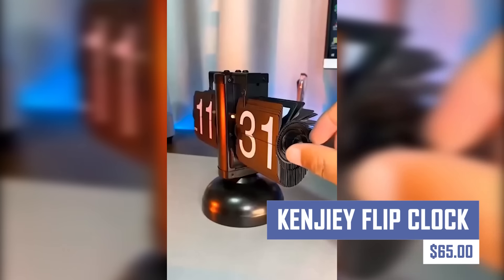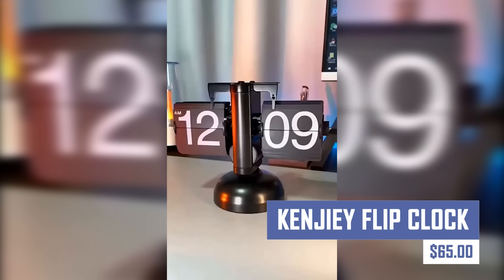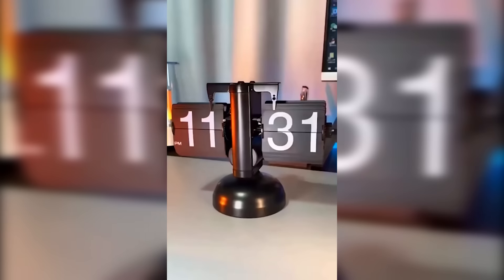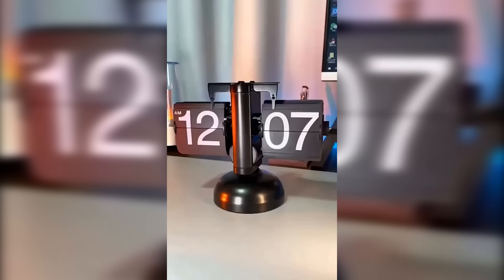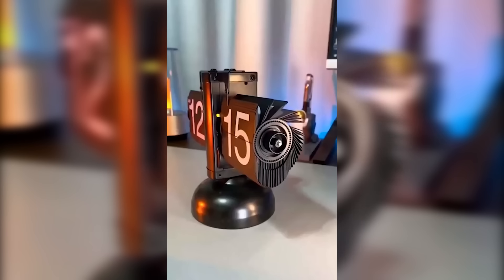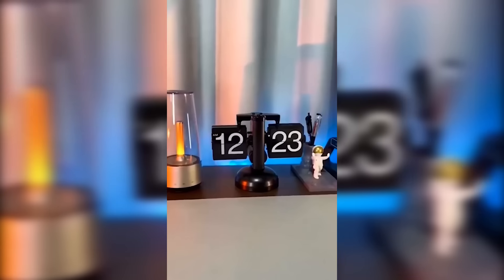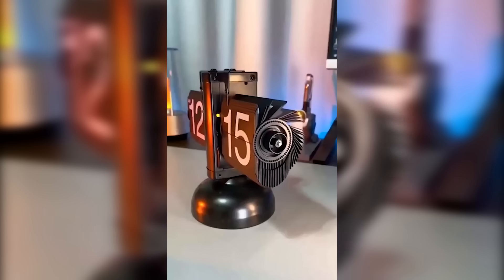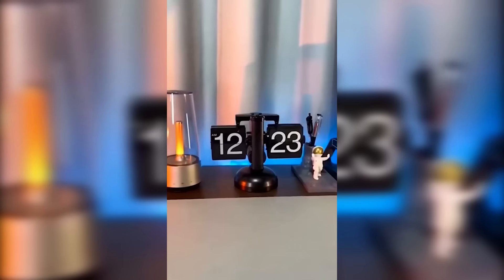This is a retro desk clock with a mechanical drive system and internal gears for accurate timekeeping. It features large, easy-to-read flip-down numbers, a retro design, and is battery powered, eliminating the need for a power cord. However, some users may find the ticking sound audible, lack an alarm function, or find the nightlight feature not bright enough.